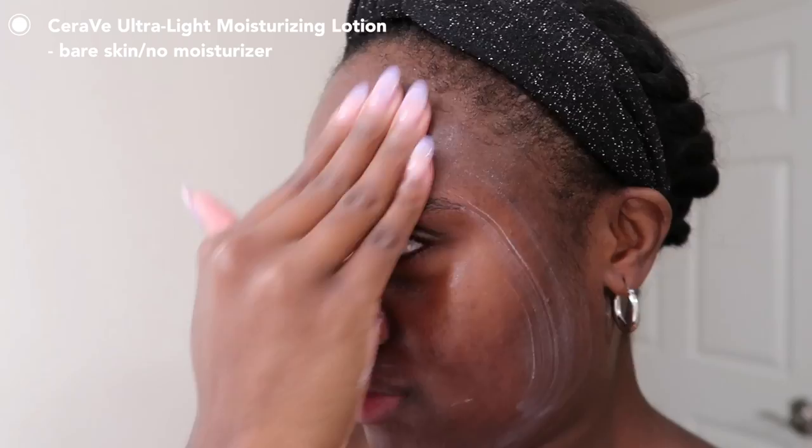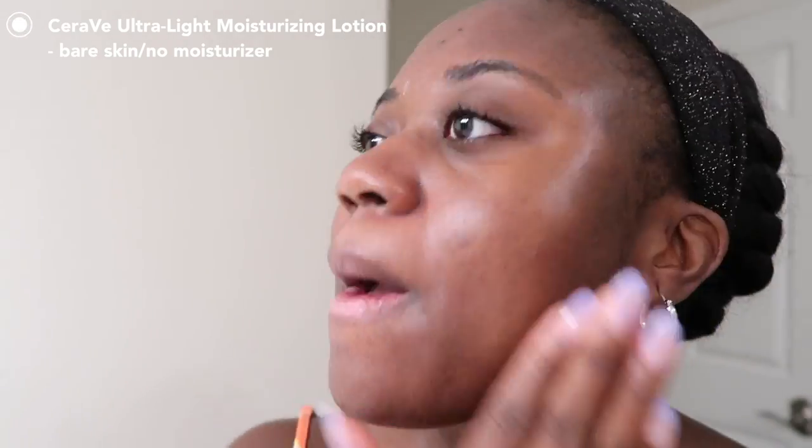It claims a matte finish, but I personally don't think it's a true matte — more of a natural finish, not really mattifying, but not greasy either. I was actually able to do a full review on this one because it didn't pill. Day one I wore it on bare skin with no moisturizer, and it felt really great. It blended very easily, spread out quickly, didn't feel too heavy or sticky.